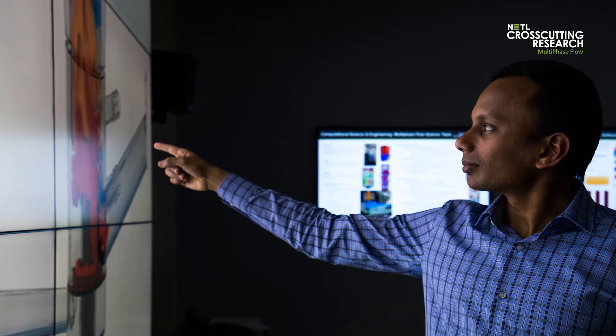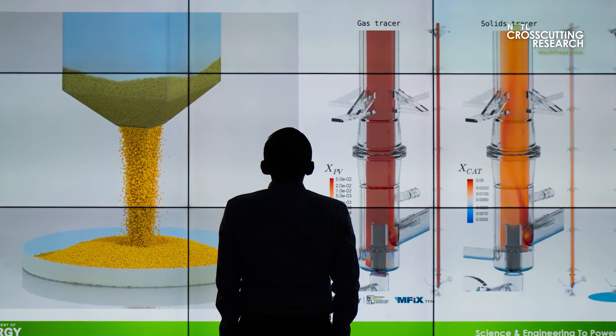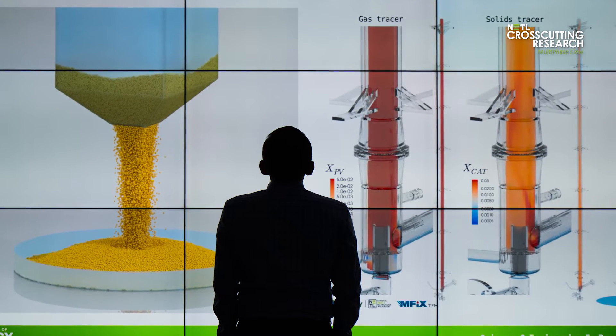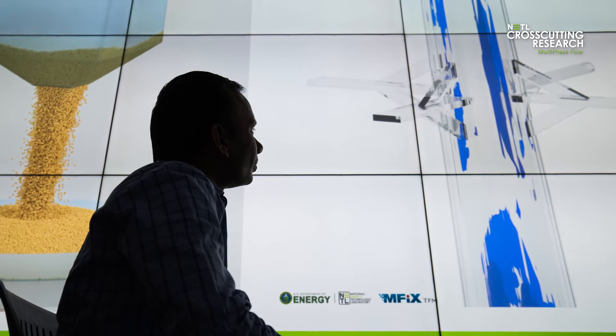There is an active collaboration between the experimentalists and the modeling researchers. The efforts are oriented towards providing the design criteria and the parameters for the experimentalists, and once the data is generated in the lab, the results are used by the modelers to improve the prediction capabilities and to estimate the uncertainties in the modeling approaches.